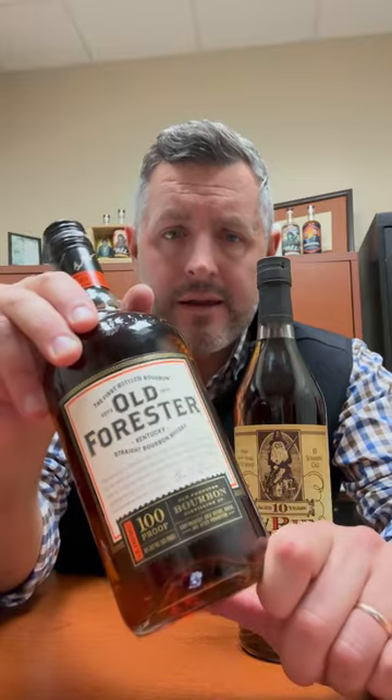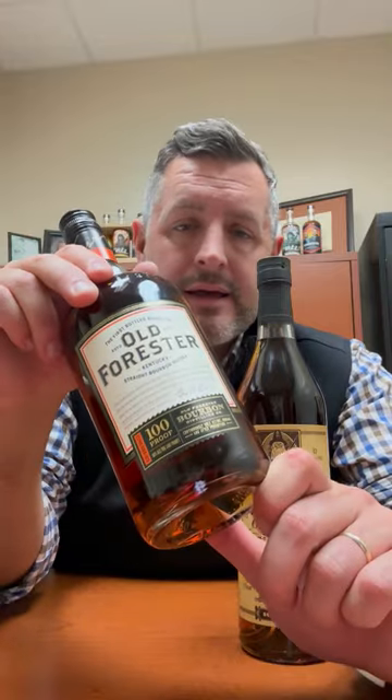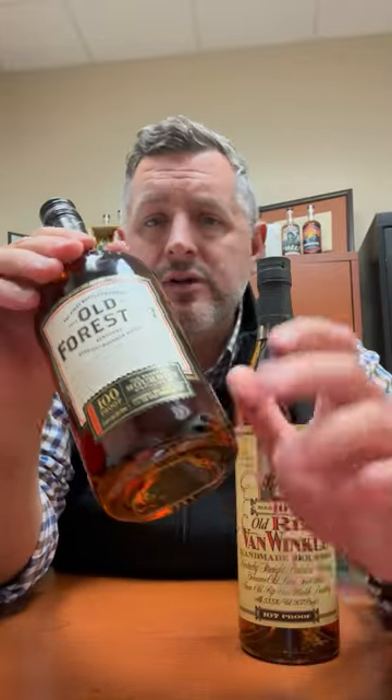But in the non-allocated shelf universe, Old Forester Signature 100 proof is really hard to beat. The heat cycling brick warehouses in the heart of Shively really make magic, and if you've never had Old Forester 100 proof, you're missing out on one of the world's greatest bourbons. It's always been gettable and always been at a reasonable price.